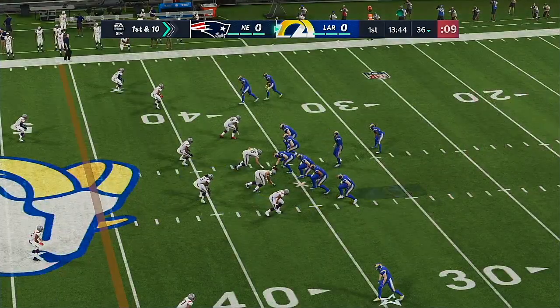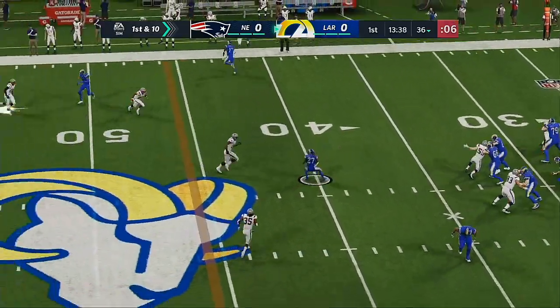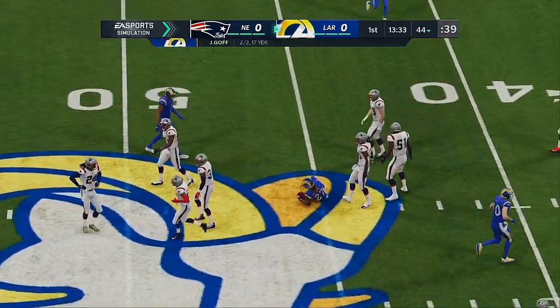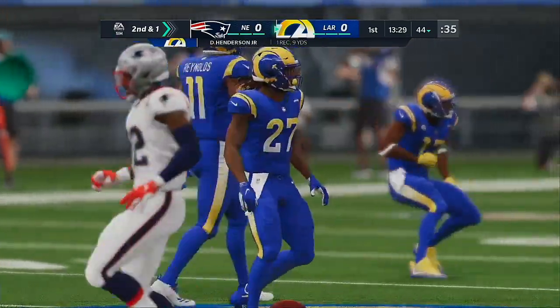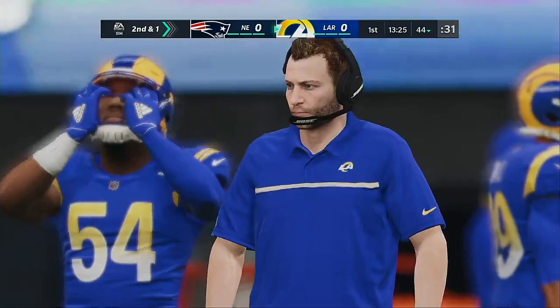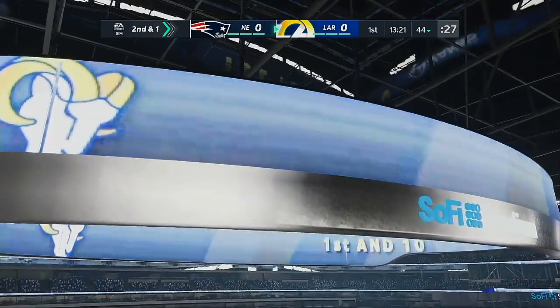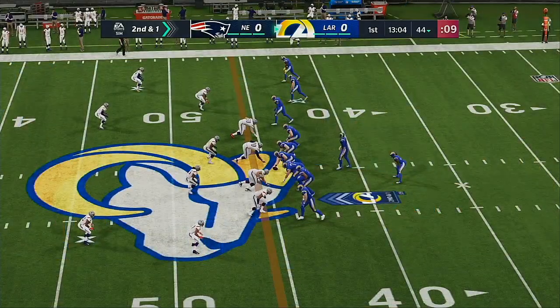From the 36 now, first and ten. From the gun, Goff gets this underneath to Henderson and he'll spot it at the 44-yard line. Just about every quarterback is trained to really look downfield first before you come back and make a nice, safe throw. And in this case, that's exactly what he did — found his running back, let him create some space, and it turned out to be a nice play for the offense.